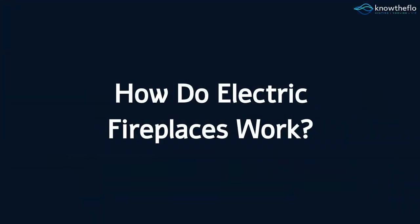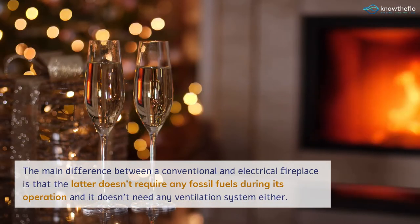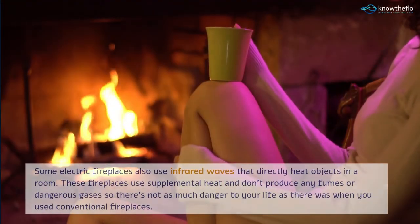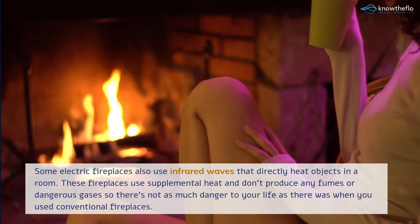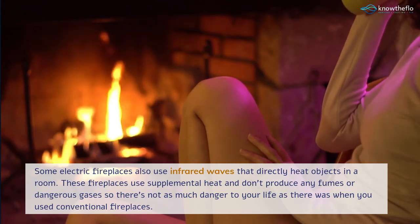How do electric fireplaces work? The main difference between a conventional and electrical fireplace is that the latter doesn't require any fossil fuels during its operation and it doesn't need any ventilation system either. The only heating element within the fireplace is a singular heating coil which forces warm air into the room through a fan. Some electric fireplaces also use infrared waves that directly heat objects in a room. These fireplaces use supplemental heat and don't produce any fumes or dangerous gases, so there's not as much danger to your life as there was when you used conventional fireplaces.